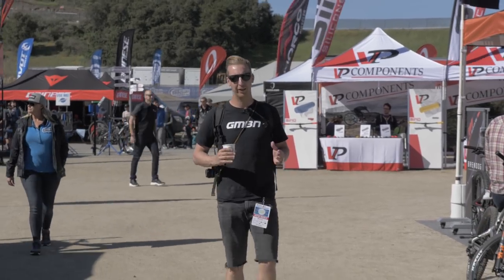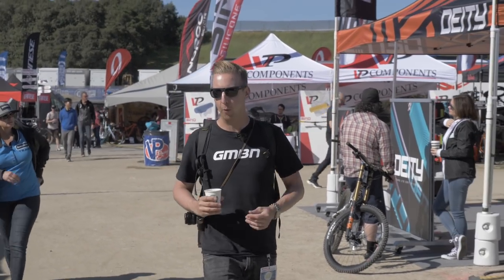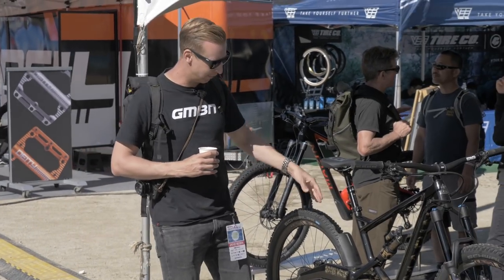We're here at the Sea Otter Classic checking out all the latest tech in the pits. Today we're going to take you through some of the really weird and wonderful creations, starting right here with this Marine Wolf Ridge with a custom paint job from Lone Wolf.